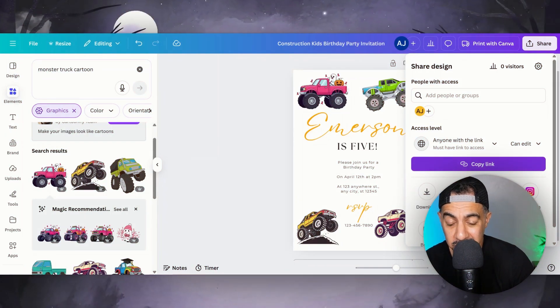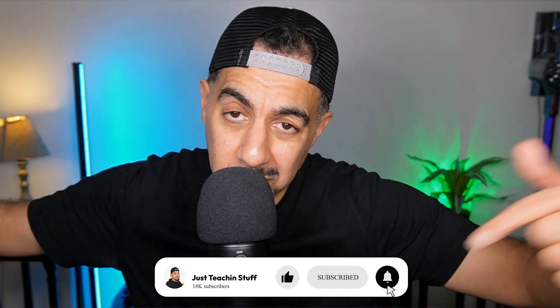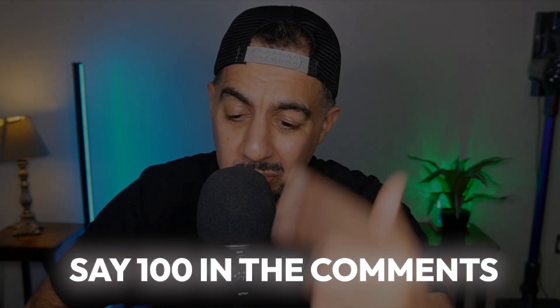And that is it, guys. If you did like the video, remember hit the like, subscribe, smash the notification bell. Do check out my tutorials. Say '100' if you want 100 free fantastic digital product ideas. And I shall see you on the next video. Take care.